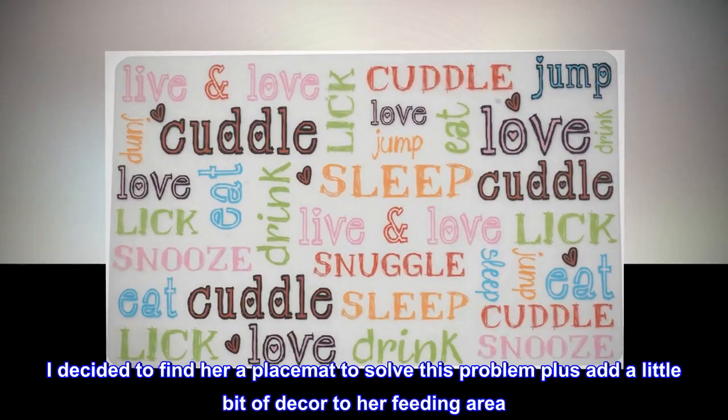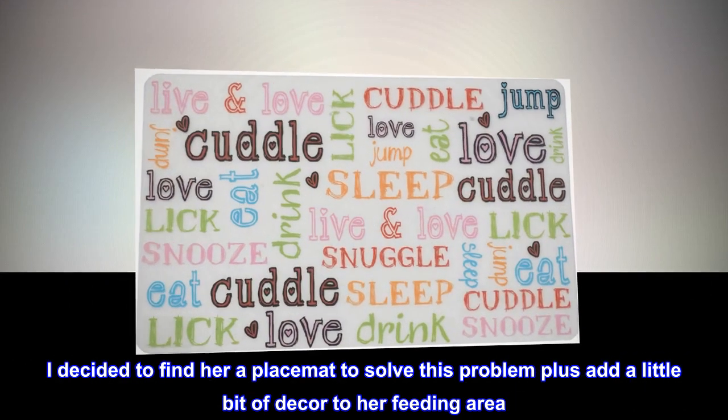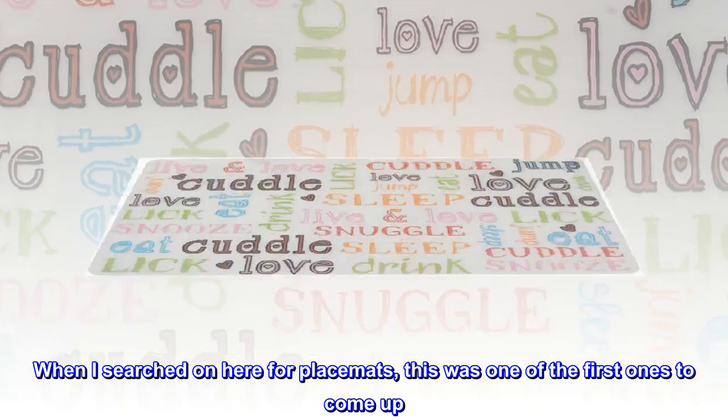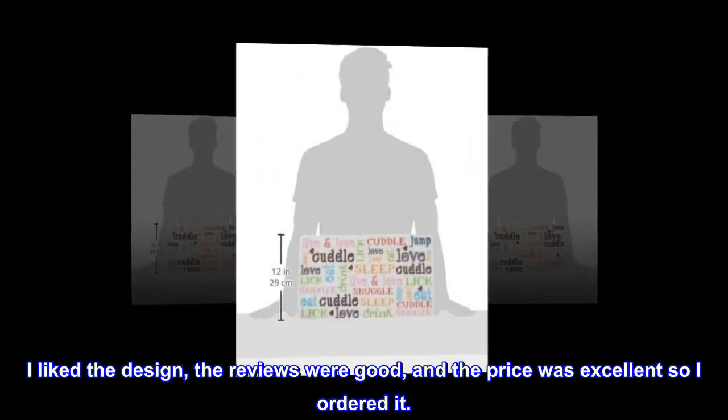I decided to find her a placemat to solve this problem plus add a little bit of decor to her feeding area. When I searched on here for placemats, this was one of the first ones to come up. I liked the design, the reviews were good, and the price was excellent so I ordered it.